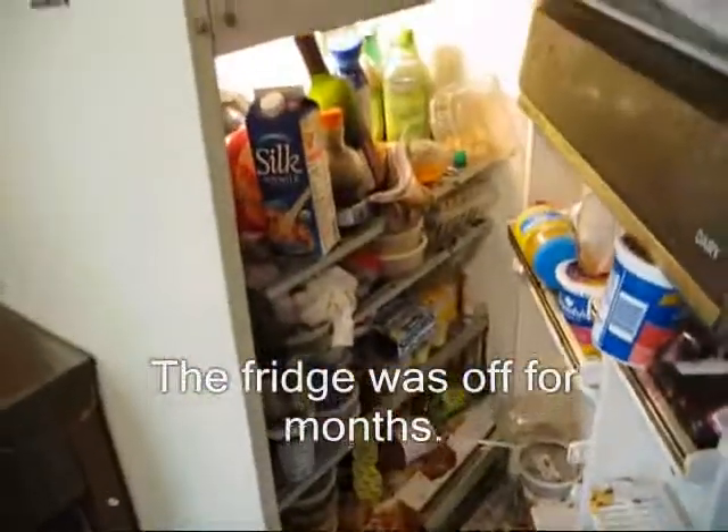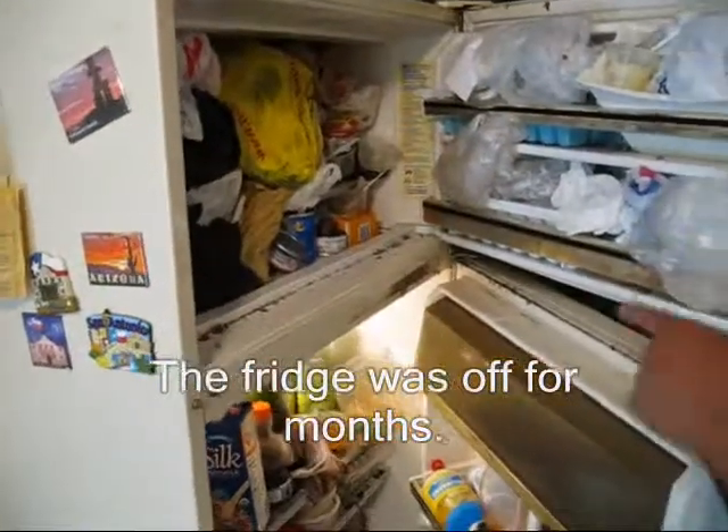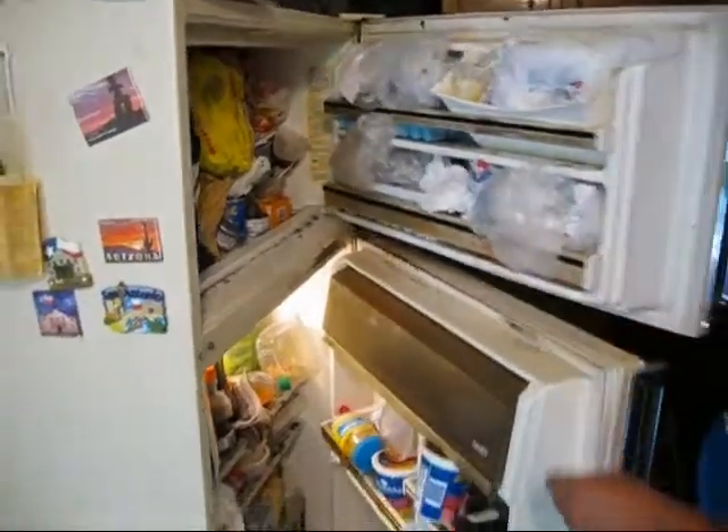Down to the kitchen floor. Yeah, down here. Oh my god, look at all the roaches. And now I'm getting disgusted.